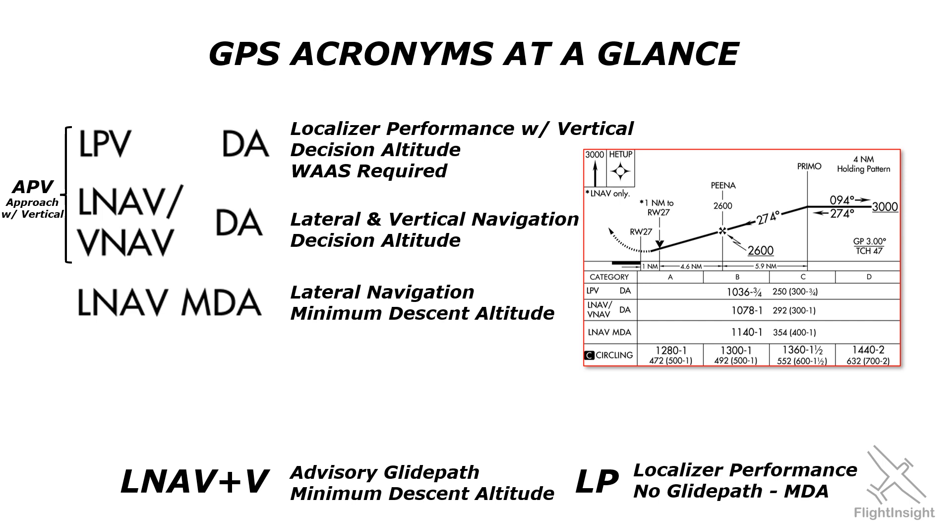Our Flight Insight IFR Ground School breaks down all these acronyms in a way to help you remember them for good, but right now we're going to dive in on one of them — LNAV plus V — and why it's not to be found on any instrument approach plate.